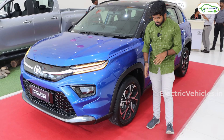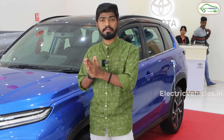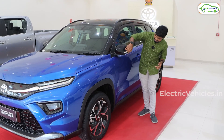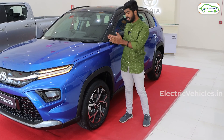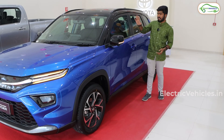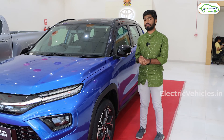On the side, we have 17-inch wheels with diamond cut alloys. All four wheels are equipped with disc brakes, so the braking performance is going to be awesome. The side mirrors are integrated with LED side indicators and a camera. As this is the top-end model, we have a 360-degree camera integrated. The side portion is designed with three color tones — black, chrome, and blue — and it looks really beautiful.